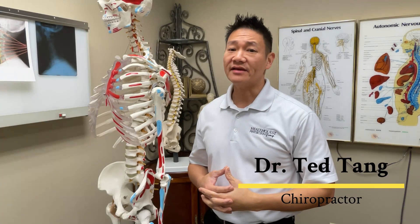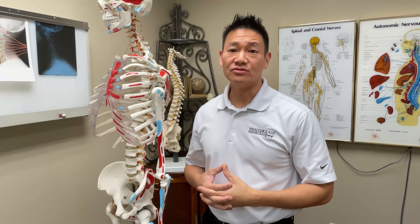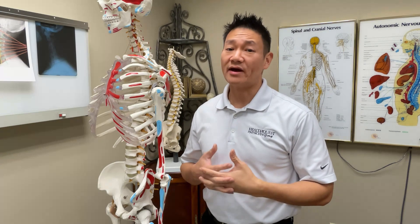Hello everyone, I'm Dr. Tang and this is a Minute to Better Health. Today we're going to talk about a common question that we get all the time in this clinic: do I have a disc bulge? Or it could be phrased as, do I have a disc herniation?